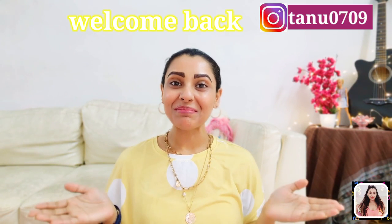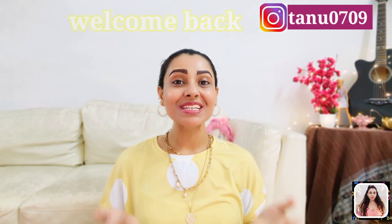Hey guys, this is Tanu and welcome back to my channel. If you are seeing this face for the very first time, hi, I'm Tanu and I make videos about fashion, fitness, and lifestyle related content.